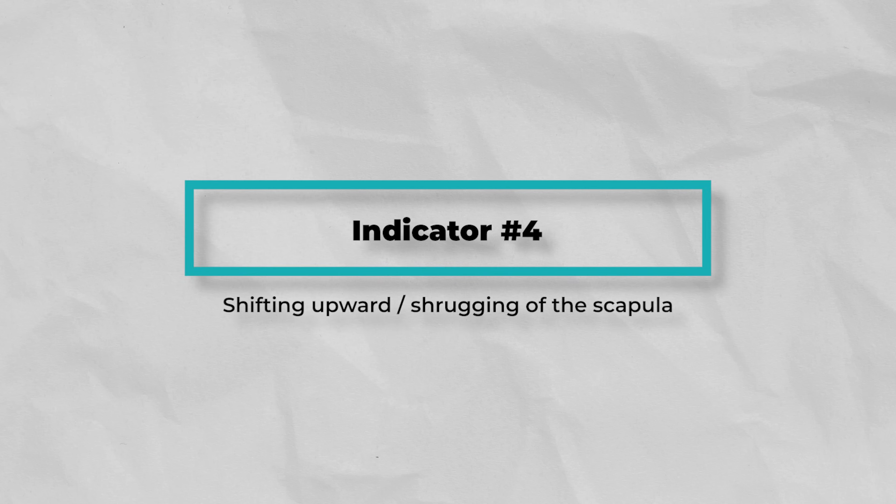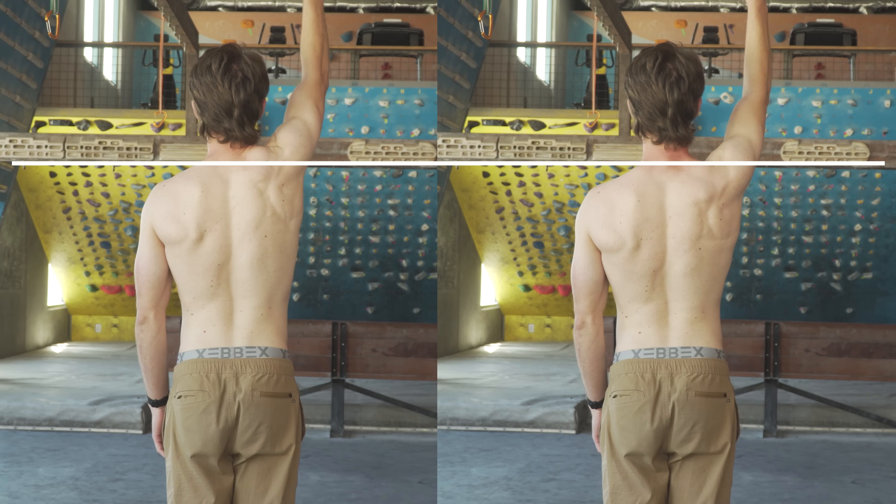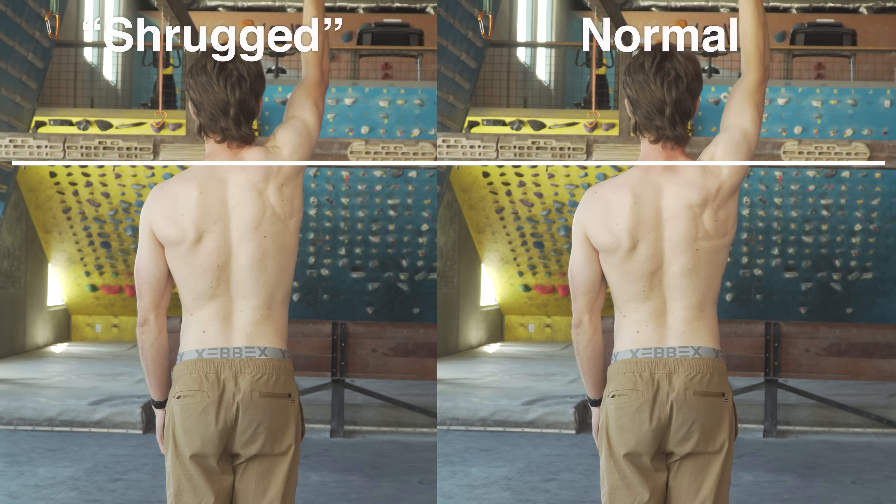Number four: shifting upward or shrugging of the scapula. If the shoulder shrugs up during the movement it may be due to weakness of the lower trap, decreased kinesthetic awareness of the lower trap, or overcompensation in the upper trap.